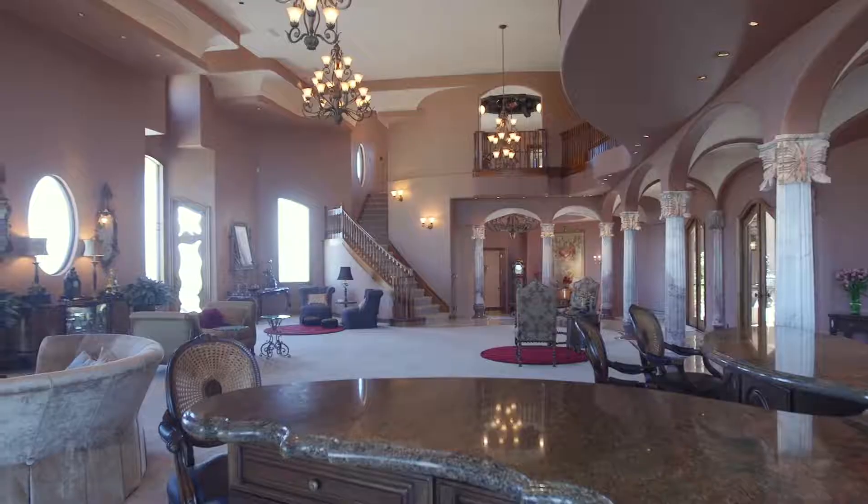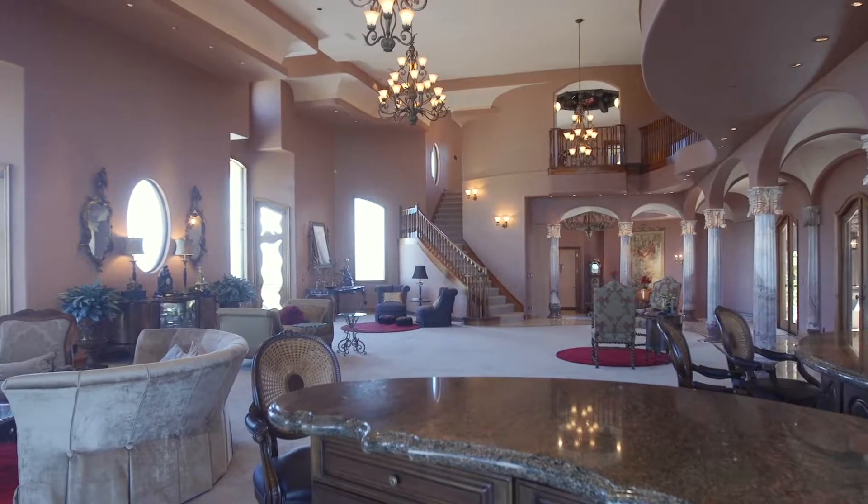My favorite parts of the house are this Rococo foyer, living room, and dining room. Just from a design standpoint and the beauty of the facility, it's one of my favorite parts.